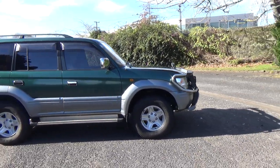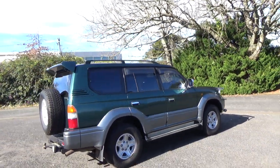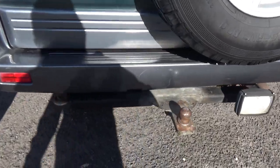Benchmark SUV for Toyota, in the green over grey. It's got running boards, window monsoons, rear tinted windows, roof rails, rear spoiler, tow bar — TZ model, it's got it all.